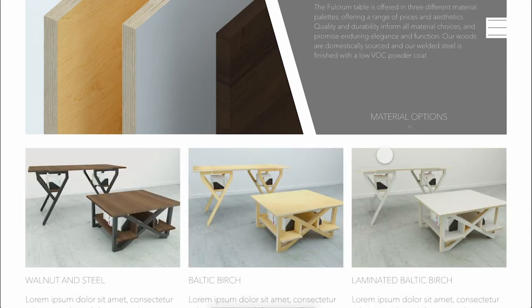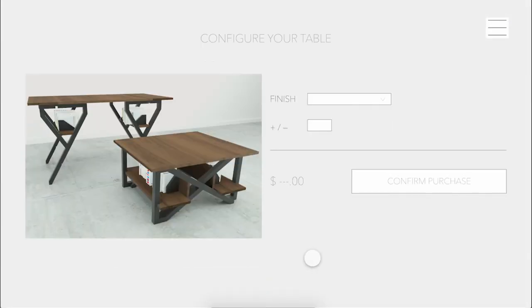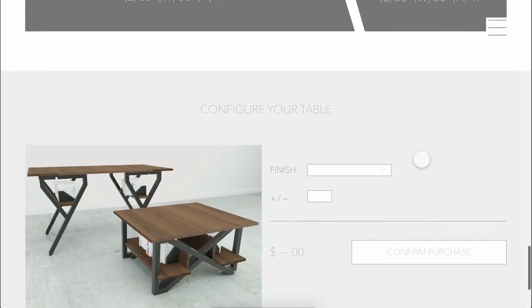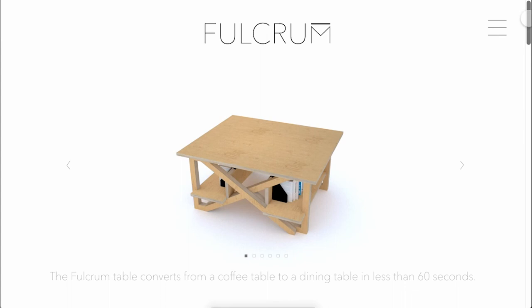You can view the different material options in more detail, as well as pricing, and selecting one directs you to the order placement page, where you can select your finish, configure your table, and confirm your purchase. At any point, anywhere on the website, there is also a drop-down menu in the upper right-hand corner of your screen that can route you to any of the major pages within the site.